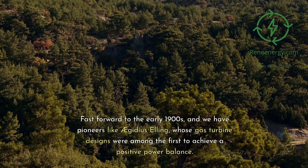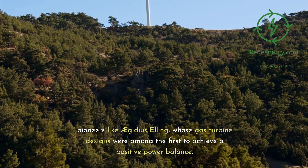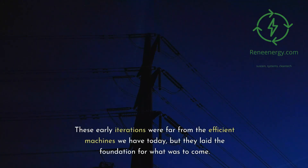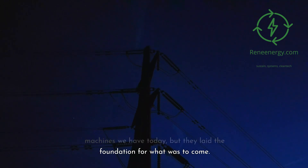Fast forward to the early 1900s, and we have pioneers like Aegidius Elling, whose gas turbine designs were among the first to achieve a positive power balance. These early iterations were far from the efficient machines we have today, but they laid the foundation for what was to come.